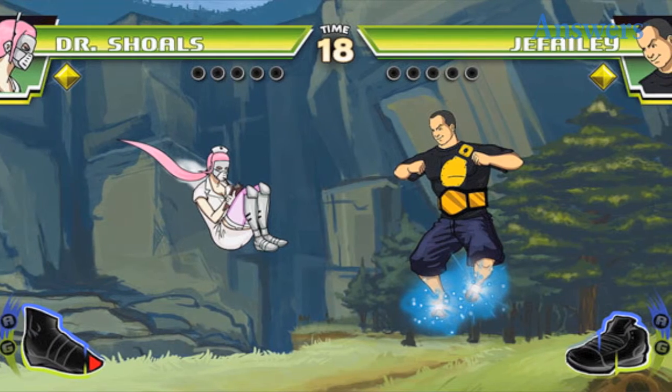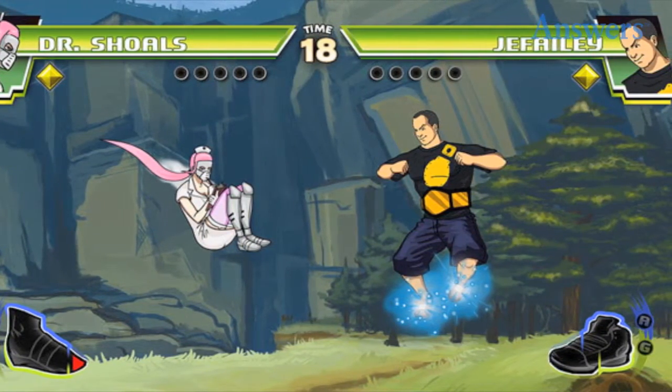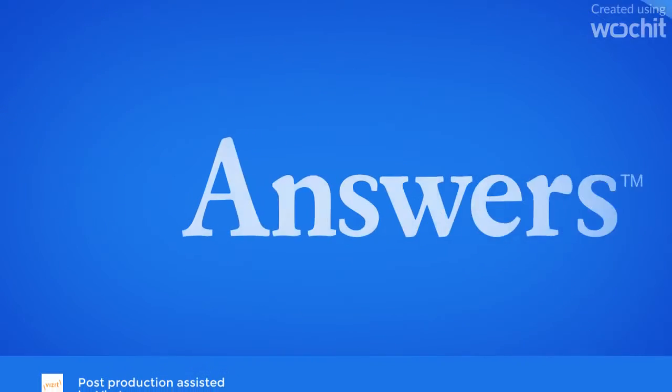Indie Title Commitment. When you own a PlayStation 4, you can easily access various indie titles to play anytime you want. Some of the most popular indie titles that people can play include Journey, Flower, and Dive Kick.